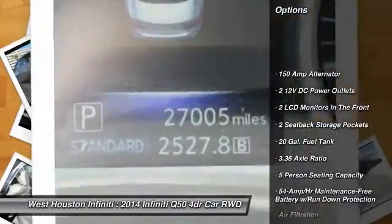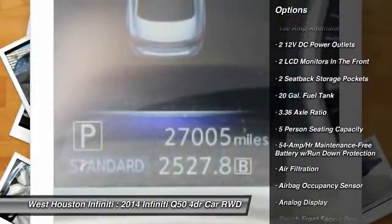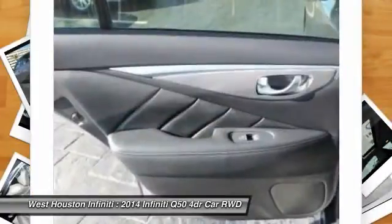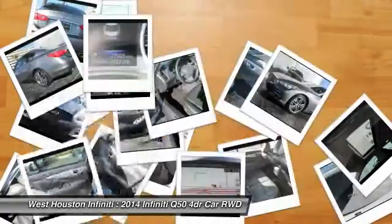Leather-wrapped steering wheel, Bluetooth, fog lights, compass, outside temperature gauge, perimeter alarm, body color door handles, engine immobilizer.